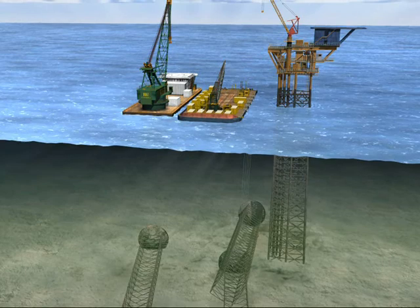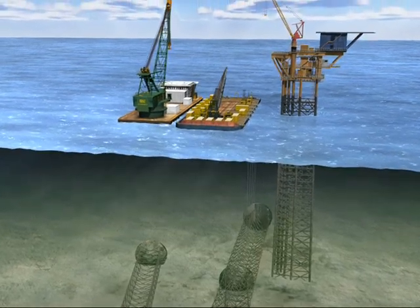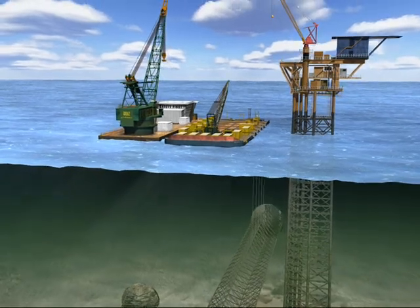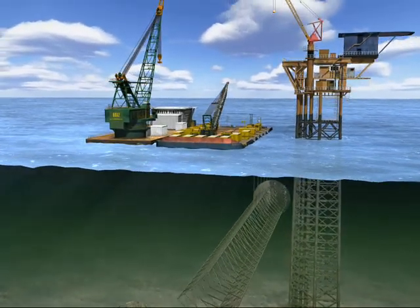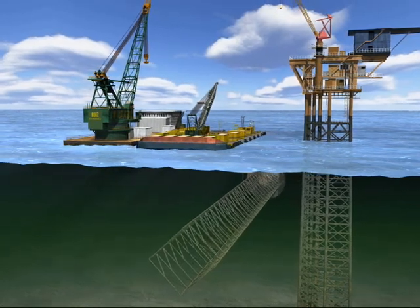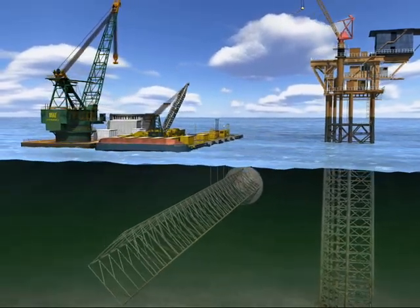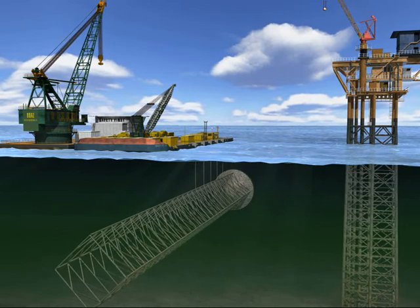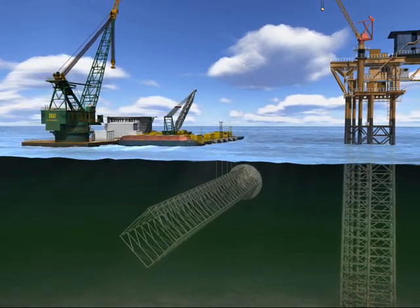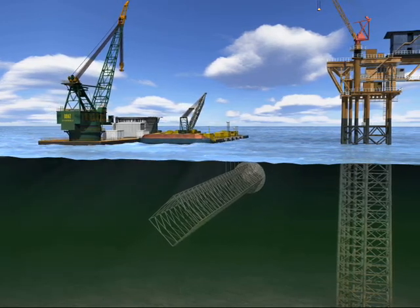Once the five connections were completed, the 1,400-ton starboard leg was lifted approximately 200 feet in the water column. The Barge 415 and Derrick Barge Boas were moved back and away. With the barges a safe distance from the structure, the starboard leg was secured and prepared for the 70-mile transit to the reefing location.